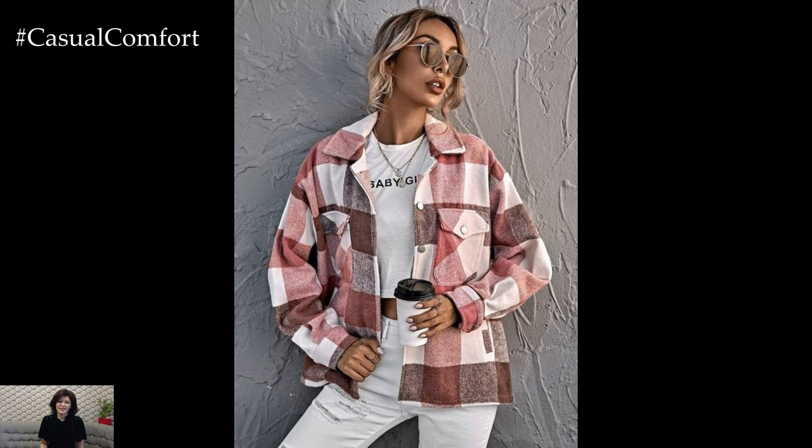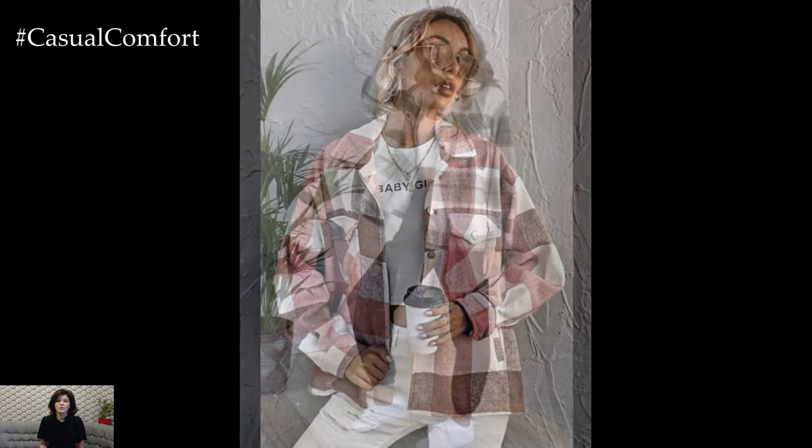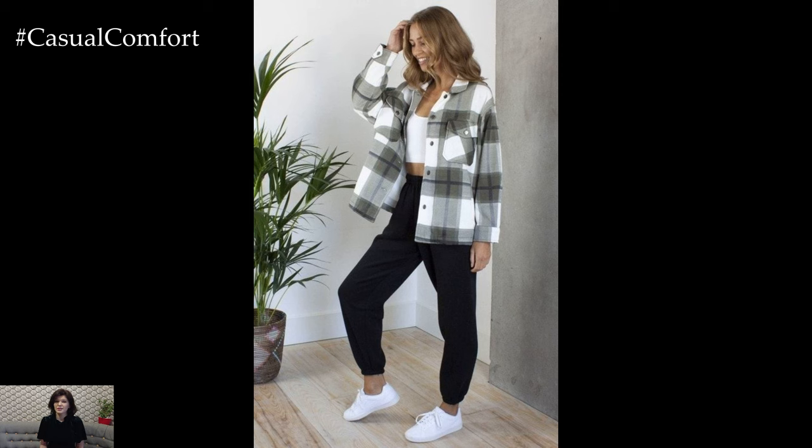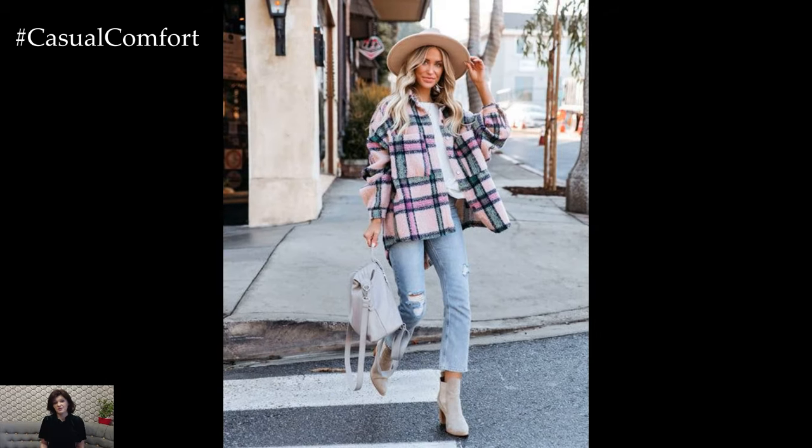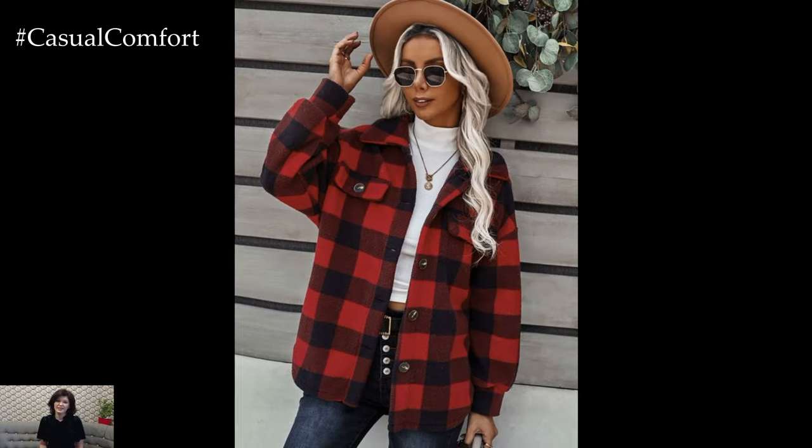The plaid shirt jacket, often referred to as a shacket, has become a versatile and stylish wardrobe staple, especially during the transitional seasons like spring. This hybrid garment combines the casual comfort of a shirt with the outerwear functionality of a lightweight jacket, making it perfect for layering and adding a touch of rugged charm to your spring outfits.